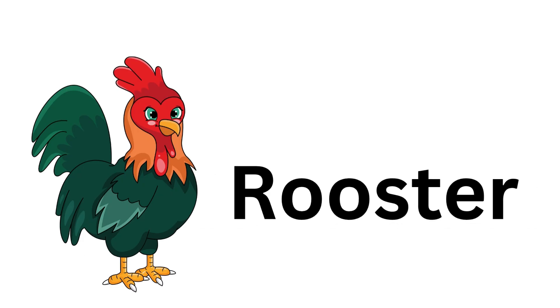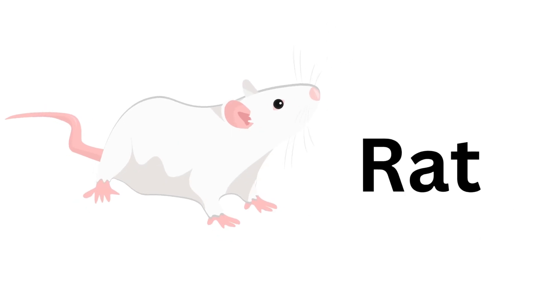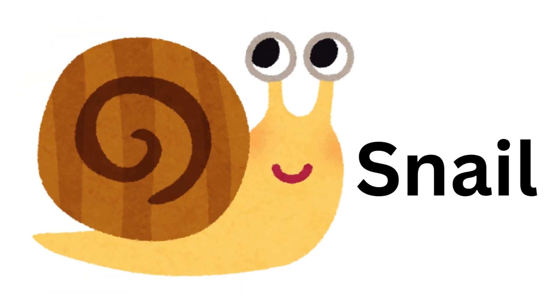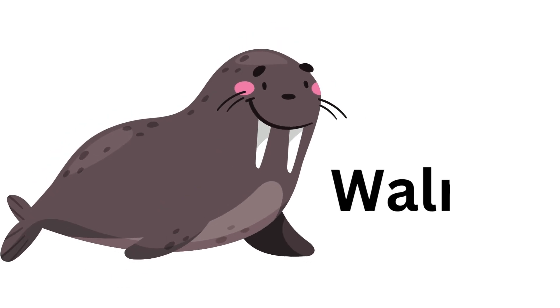Rooster. Rooster. Puffer Fish. Puffer Fish. Rat. Rat. Snail. Snail. Locust. Locust. Chameleon. Chameleon. Red Crab. Red Crab. Walrus. Walrus.